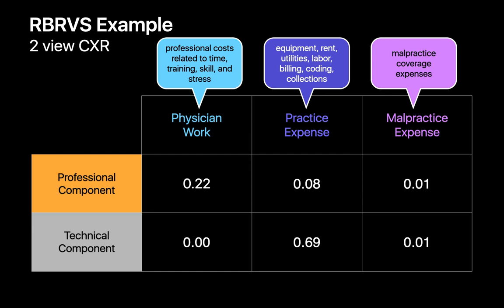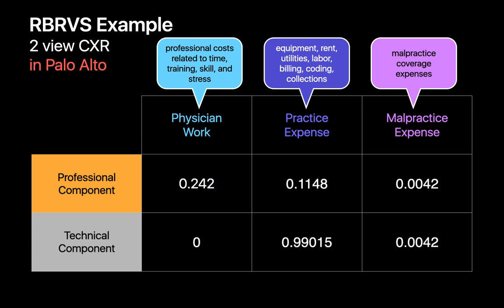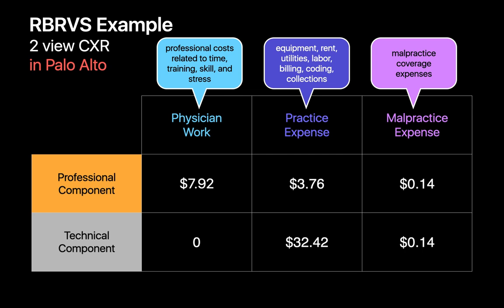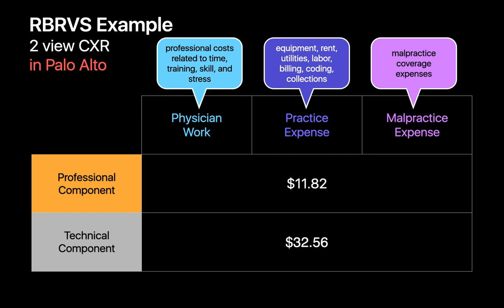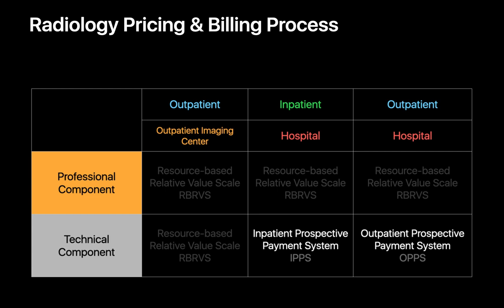Here's that two-view chest X-ray example again. If we were doing this in Palo Alto, California, CMS's GPCI table would inform us of the location adjustments for physician work, practice expense, and malpractice expense. Using a $32.74 per RVU monetary conversion factor gives us the resulting dollar amounts. This covers the professional component in any of the three scenarios and the technical component when it happens in an outpatient imaging center. If this were a hospital, the technical component would be calculated differently using either the IPPS or OPPS systems.